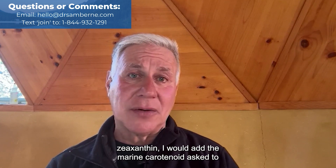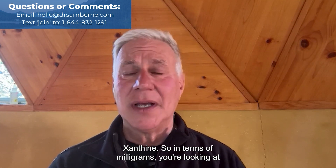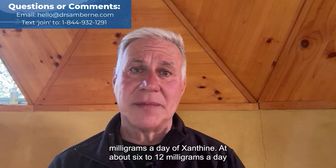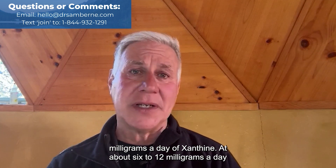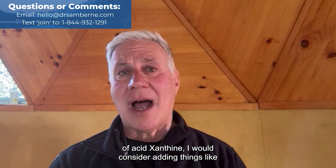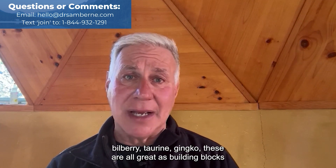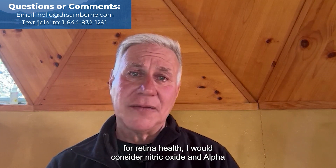I would add the marine carotenoid astaxanthin. In terms of milligrams, you're looking at about 16 milligrams a day of lutein, about four to six milligrams a day of zeaxanthin, and about six to 12 milligrams a day of astaxanthin. I would also consider adding things like bilberry, taurine, and ginkgo — these are all great building blocks for retina health.